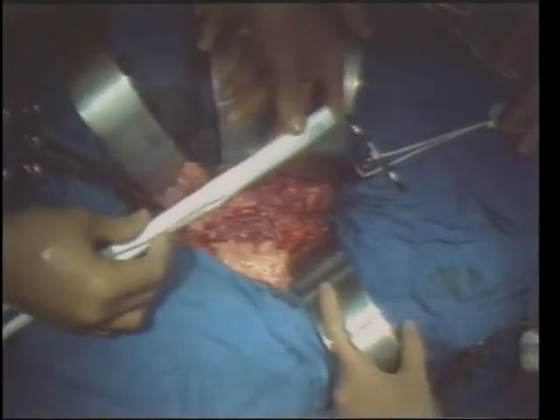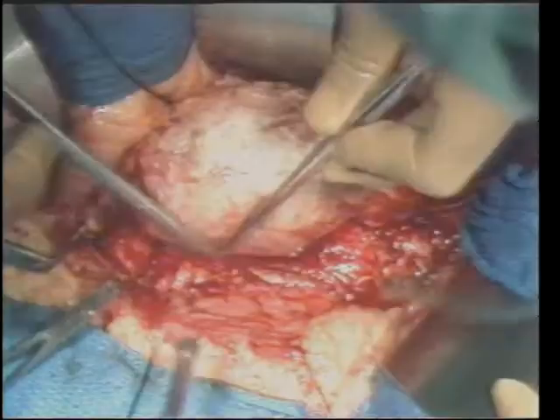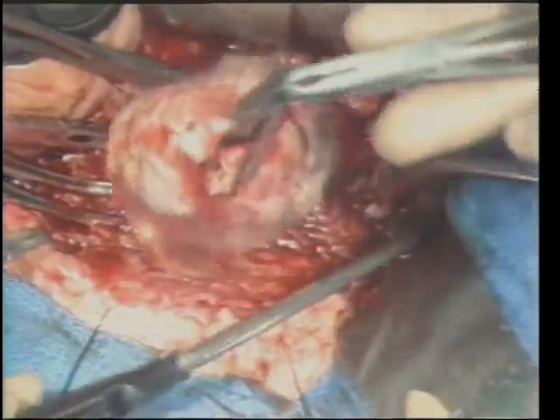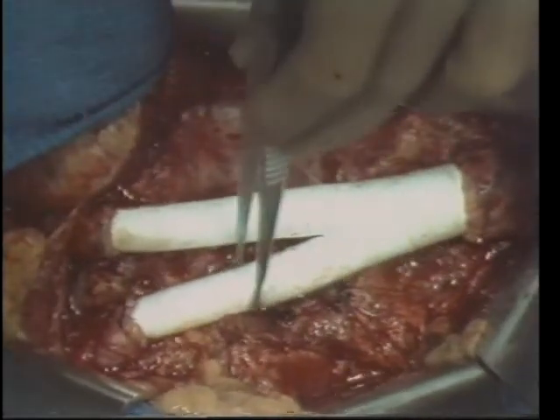The traditional operative treatment for aneurysms dates back to Dr. DeBakey's grafting techniques of the 1950s. In this graphic procedure, a large surgical incision is performed to expose the aneurysm. A prosthetic tubular graft is sutured to the healthy segments of vessel, creating a new conduit for blood flow. It's still a very big operation — usually you're in a hospital for a week to two weeks, and it takes anywhere from three weeks to two months to recover.